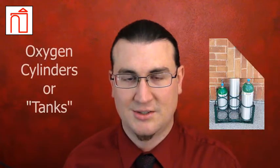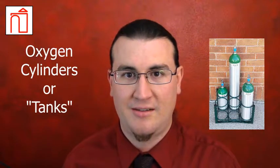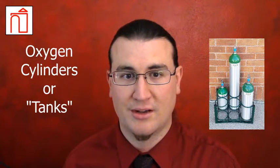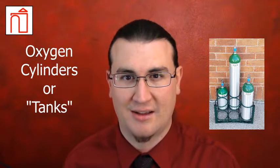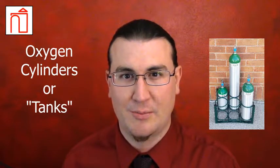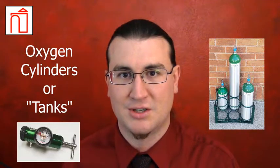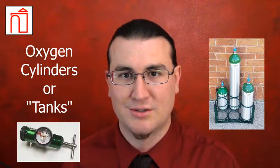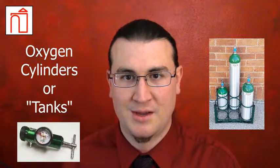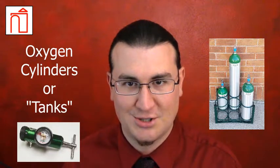Oxygen cylinders, or oxygen tanks as they are sometimes referred to, are an easy and relatively safe way to store and transport compressed oxygen gas. Cylinders with medical oxygen are most frequently used as a means of portability for patients. When used with a regulator, they can provide supplemental oxygen when patients are away from their concentrators or other sources of O2. Cylinders are also frequently used as an emergency backup and on crash carts.